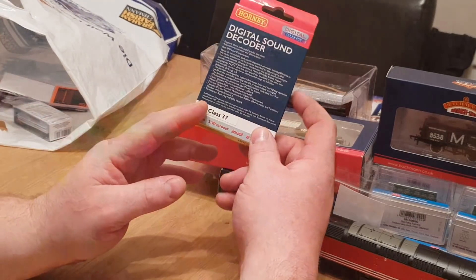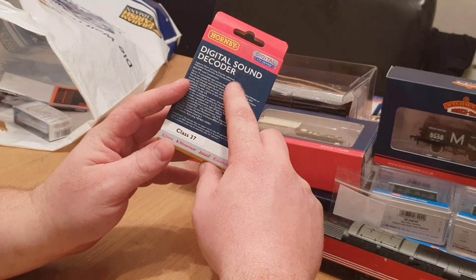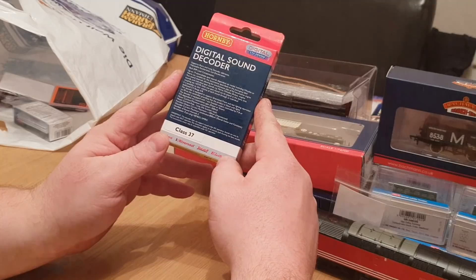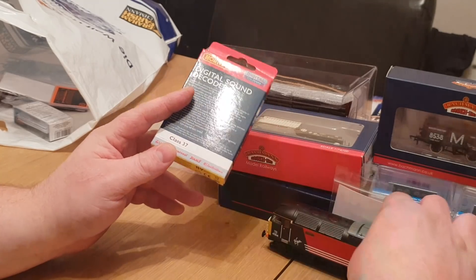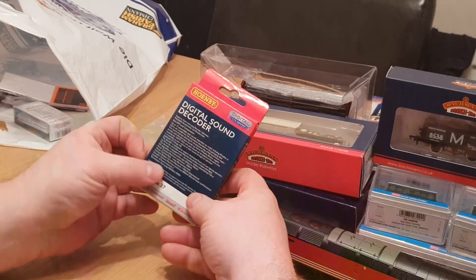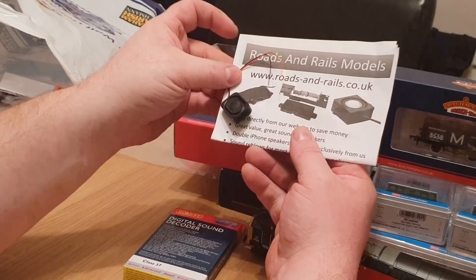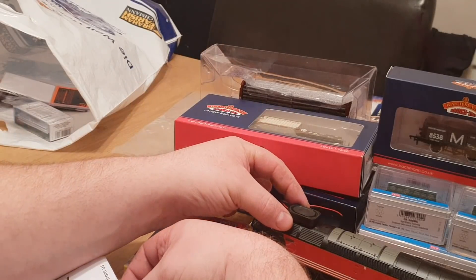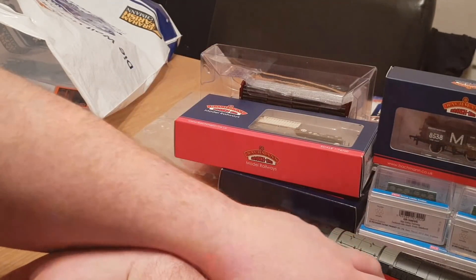I also picked up a TTS decoder to fit into the Colas Class 37 so I can give it sound. As I've seen on different YouTube videos of people fitting TTS decoders into Class 37s, the speaker always seems to be too big and they have to start taking the fans out of the loco to fit the decoder. So I had a look on eBay and purchased this Roads and Rails small slim speaker, and hopefully it'll fit underneath without removing any part of the body. I'll probably do a video on that when I get a chance.